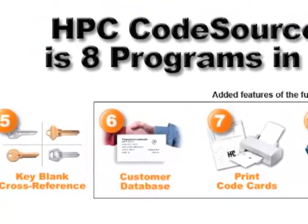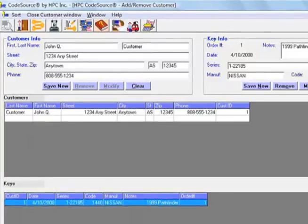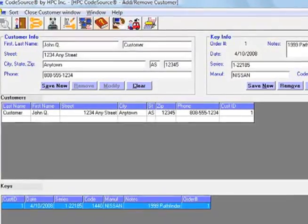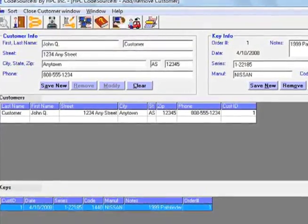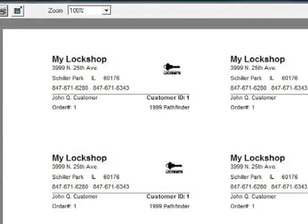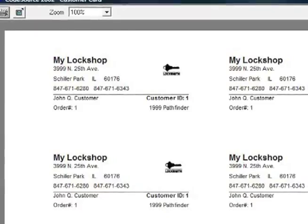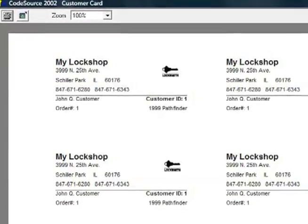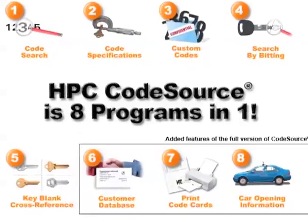Customer database: repeat customers are the key to every successful business. CodeSource's exclusive customer database software provides custom printed business cards. These cards include your business name, contact information, and a unique code number for every key your customer has.